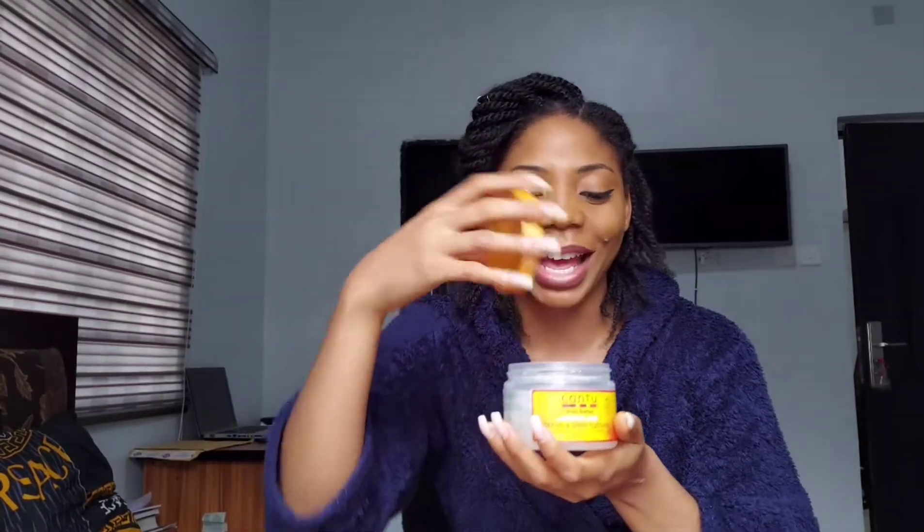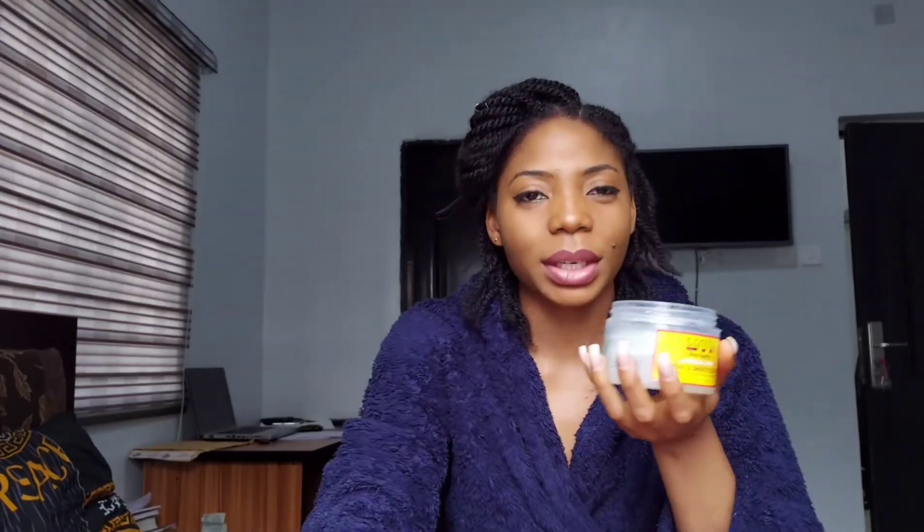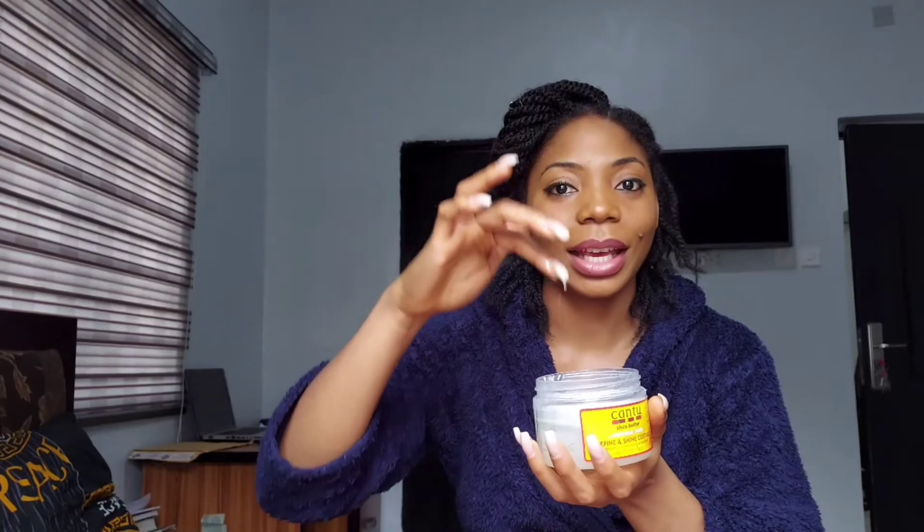My favorite part about this product is actually the wonderful fruity scent it has with a blend of coconut in it. The viscosity is actually not so much, which makes it a bit difficult to handle. So you need to be careful when handling it so you don't end up wasting your product, because it's actually very easy to pour.